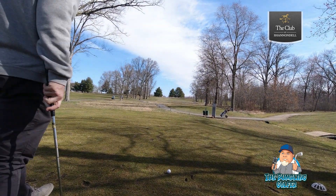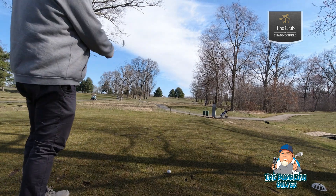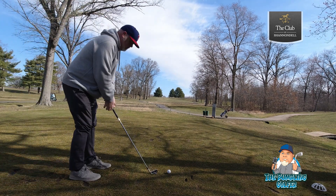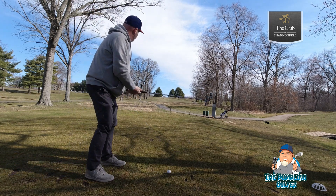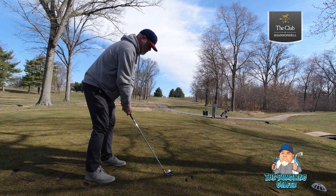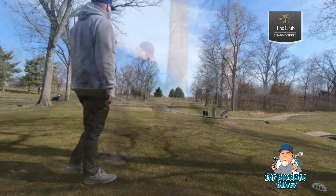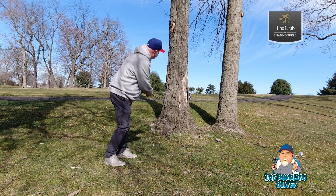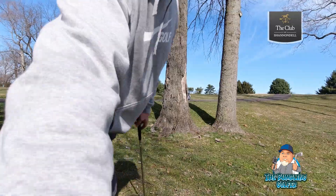Number four, par 4 on the bottom — pretty much goes dead left. I'm going to hit towards that third tree on the far left, hitting the three iron here. All good, no salt process there — go up and hit it.